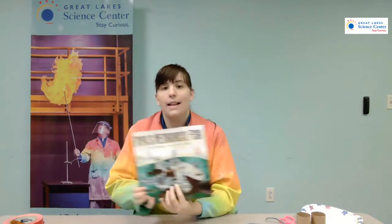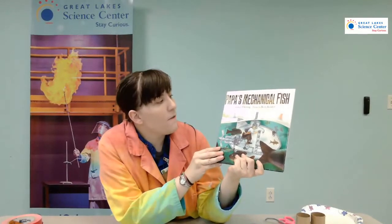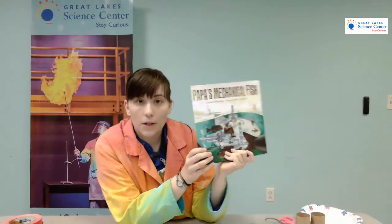Has anybody ever heard this story before? Let's go ahead and read it together. Papa's Mechanical Fish by Candace Fleming, pictures by Boris Kulikov.